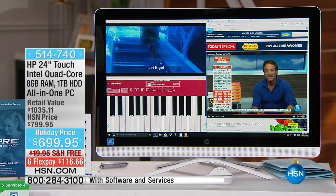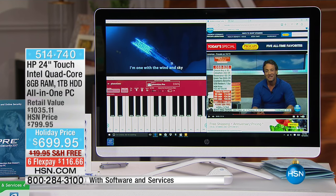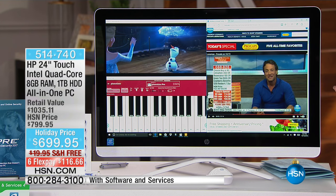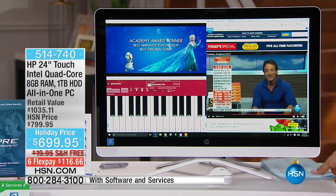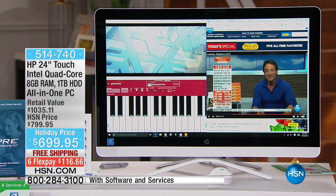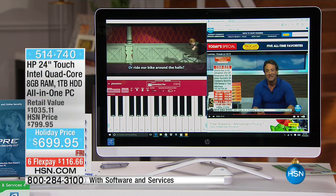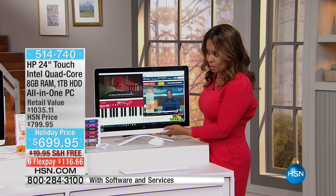This is brought to us by the great people of HP. We like to refer to these as an all-in-one — flat screen computers that actually look like televisions. This is gorgeous, and it is a holiday price of $699.95, so we took about $100 off the price.